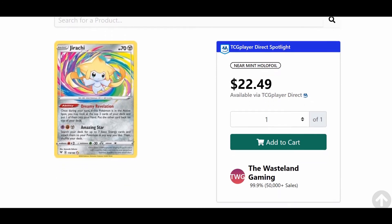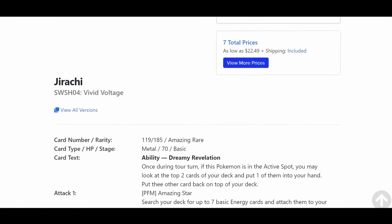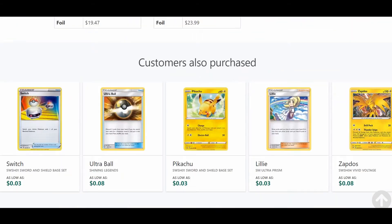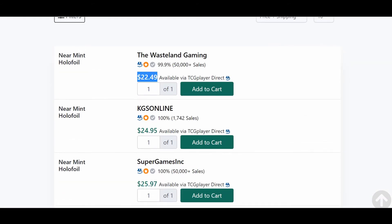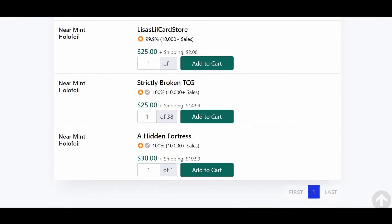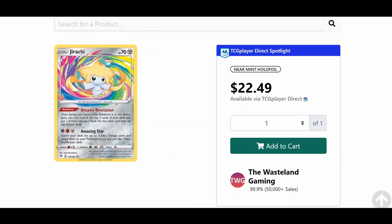On TCG Player you can buy one right now for $22.49. Of course TCG Player is a US store, so you need to convert to Canadian dollars. The listed median price is $24 and the market price is $19.47. I would suggest looking at the listed median — people are selling it at a median of $24, which converts to about $25–$27 Canadian. You could buy one for $20.49 from a seller with 50,000 sales. So it's going from $25 to $30, and remember to add for shipping and taxes.